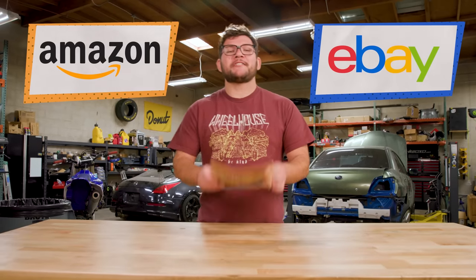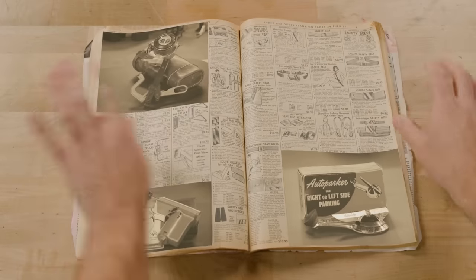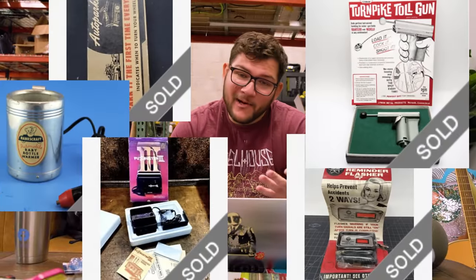Before Amazon or eBay, car owners had this — a book of car parts and accessories from 1964. It's full of all kinds of old, weird, and sometimes kind of smart products that you could order for your car. So I went online and tracked down a bunch of these old products, and today we're gonna actually use them.